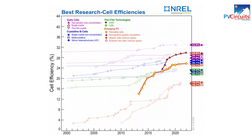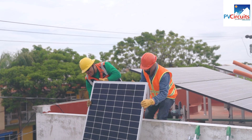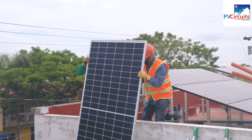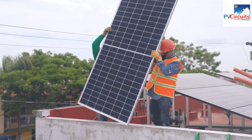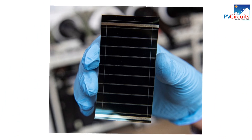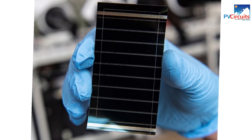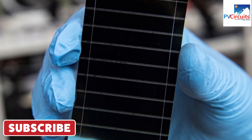They can also be made into flexible solar panels, which can be bent or shaped to fit on a variety of surfaces. However, perovskite solar cells are still relatively new technology and have some limitations. They are less durable than traditional silicon-based solar cells and are more sensitive to environmental conditions such as humidity and temperature. They also have lower power output per square meter than silicon-based solar cells, and it's not yet clear if they will be a viable option for commercial or household usage.